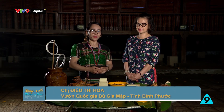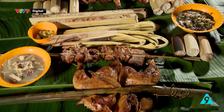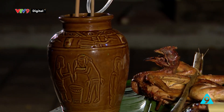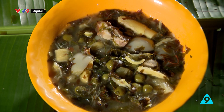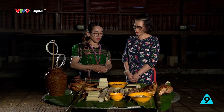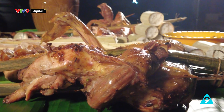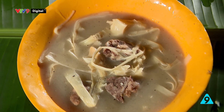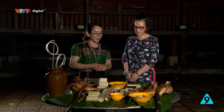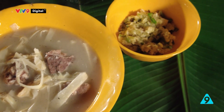Khi đến vườn quốc gia Bù Gia Mập, không thể bỏ qua những món ăn truyền thống của người Mơ Nông: cơm lam, thịt nướng, gà nướng, canh thục, canh bồi và rượu cần. Canh thục được nấu trong ống lồ ô hoặc ống nứa, nguyên liệu gồm cà, độc mây, lá nhíp và thịt nướng. Canh bồi được nấu từ gạo và lá nhao, giã nhuyễn rồi nấu. Canh thục có vị đắng cay ngọt bùi, còn canh bồi có vị bùi.